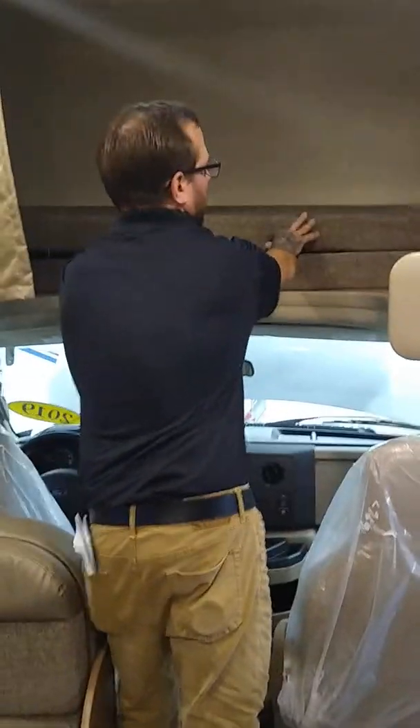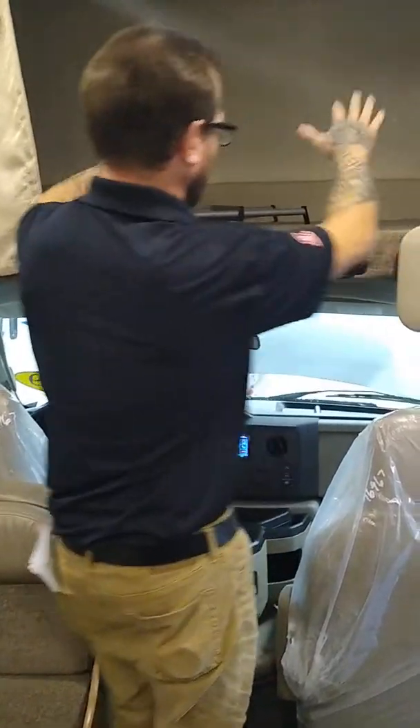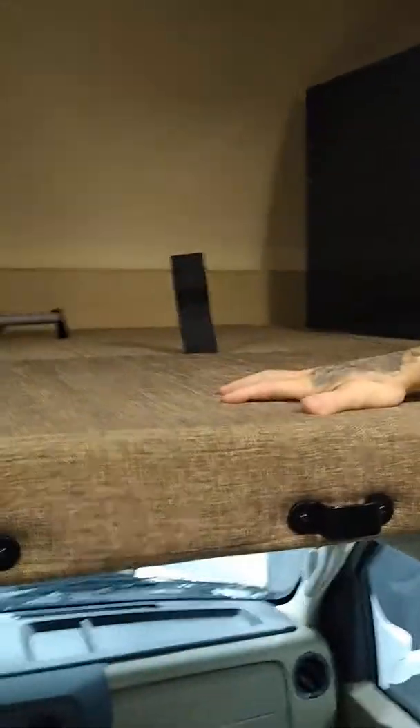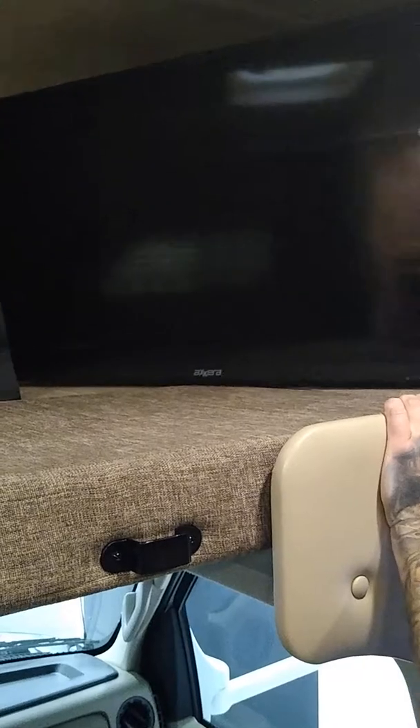As we get out, you'll notice that bunk in the raised position allows me to stand up comfortably. To bring it back into bunk mode, simply pull it down — it snugs right in. This bunk has a 500-pound weight capacity, so plenty of room for two adults or extra storage. The swing arm television can stay flat against the wall for travel, or pull it out to view the game on a Sunday from anywhere in the motor coach.